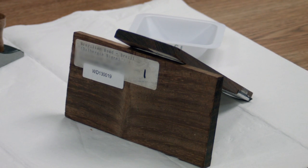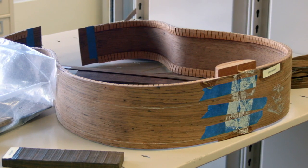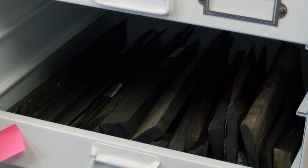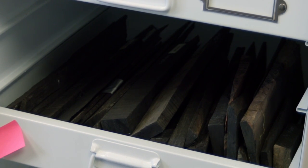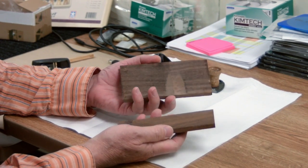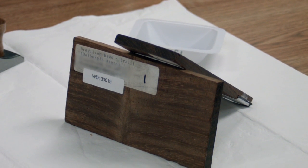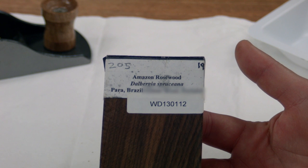Brazilian rosewood garners a hefty price on the black market and is prized in making furniture and musical instruments. But determining which type of rosewood was used is impossible after the limbs, sleeves, and DNA-rich sapwood have been removed. These two woods are visually and morphologically indistinguishable. One's called Brazilian rosewood, the other Amazonian rosewood — most people consider them synonymous since the Amazon is in Brazil. But one is protected: Dalbergia nigra, or Brazilian rosewood, is protected. Dalbergia spruciana, or Amazonian rosewood, is not.